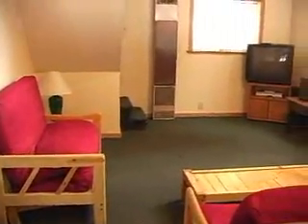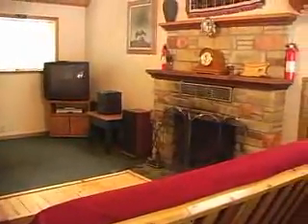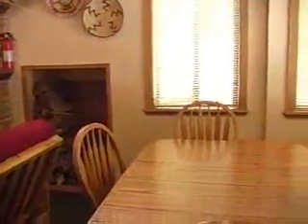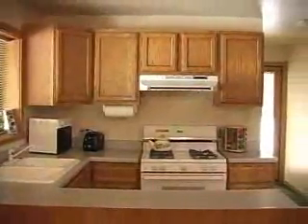Here we have our very charming, very Tahoe-style cedar cabin. This is the living room with our big stone fireplace, stocked with lots of wood, a dining area that looks out onto an acre, and the kitchen.